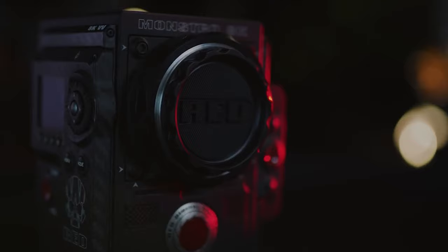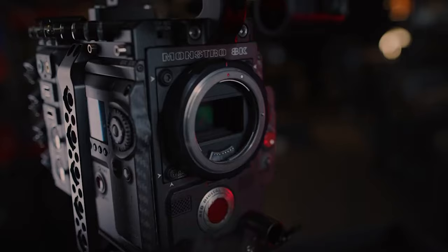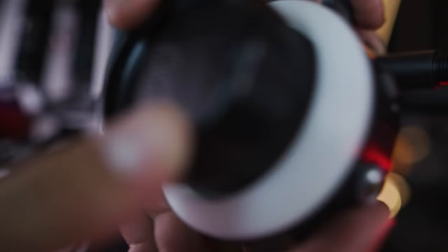The RED Monstro 8K costs $60,000 and for this amount you'll get only the brain without any other accessories or lenses, so basically without those it's just useless. If you want to make it useful you have to add more to that shopping cart — storage space, lenses and other accessories — and in the end you will pay around $140,000–$150,000. The question still remains: who needs that kind of camera and what does it do to be worth that much?